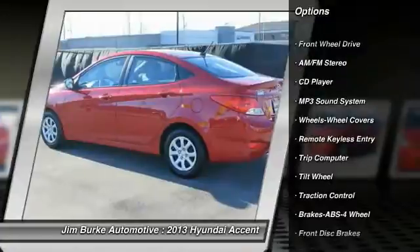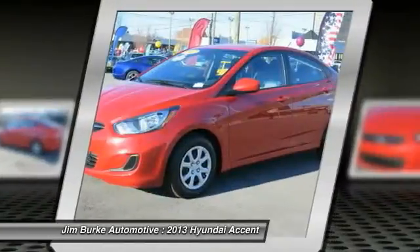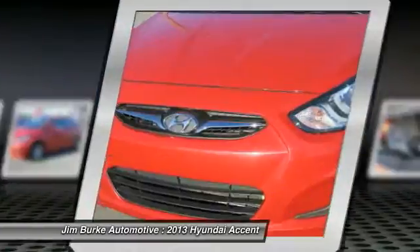Traction control. Power steering. Air conditioning. Front and rear defrost. AM/FM stereo radio. FWD. Power door locks. Bucket seats. Child safety locks.